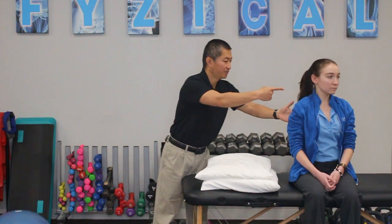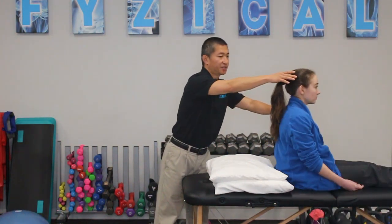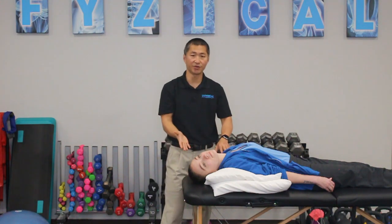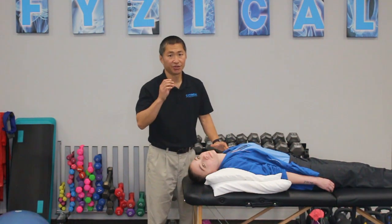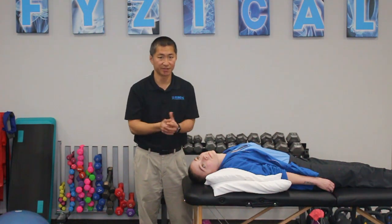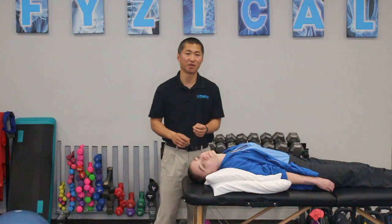The position we want to get Lana in is sitting facing that way, turning her head to the right, and then tilting her head over a pillow or table. When she's in this position and you look at her eyes, you should expect to see the nystagmus — the eyes jumping upwards and to the right.